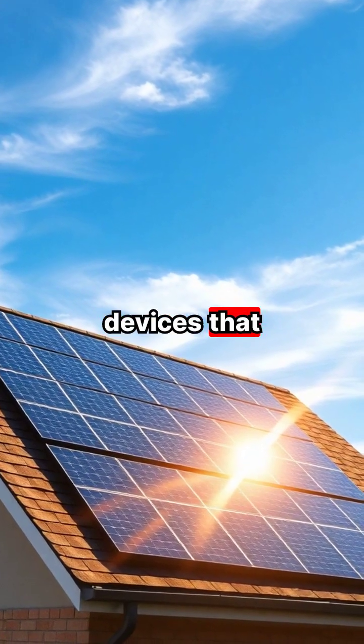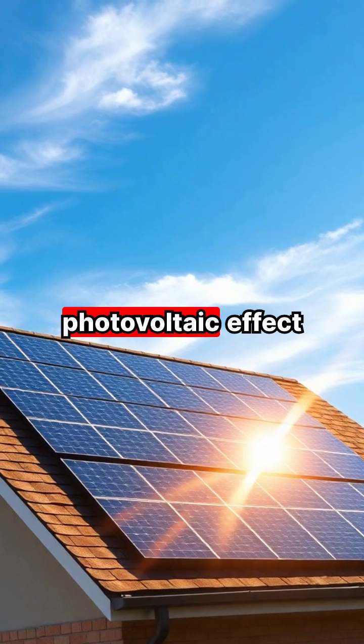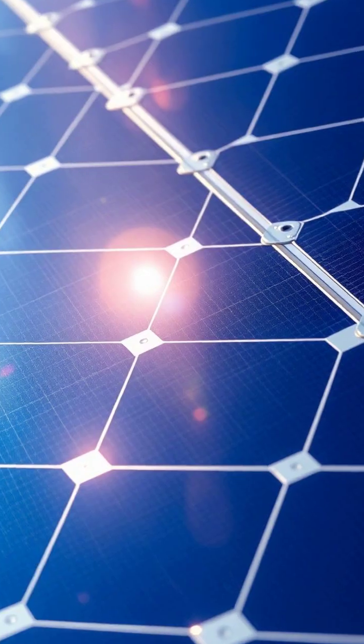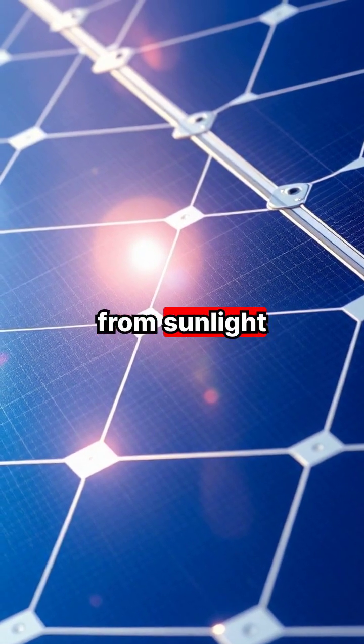Solar panels are amazing devices that can convert sunlight into electricity through a process called the photovoltaic effect. Each solar panel contains photovoltaic cells made from silicon, which absorb photons from sunlight.